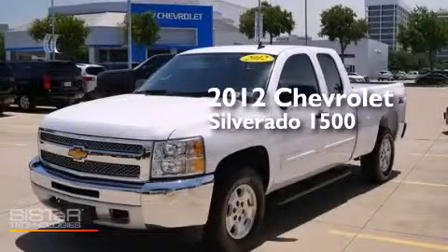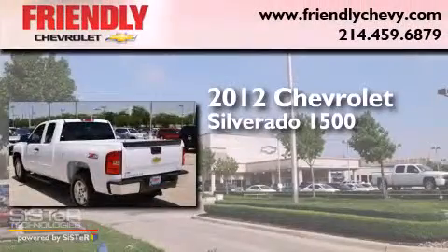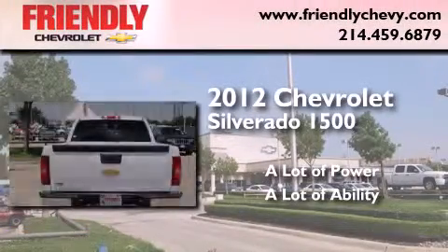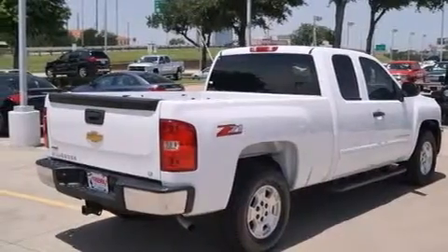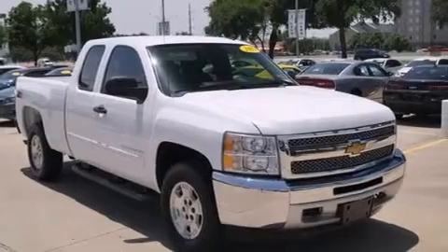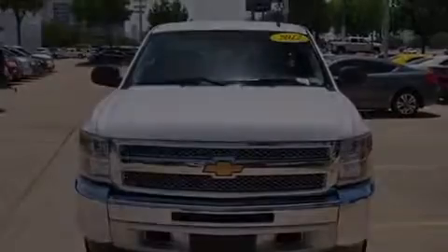This is a 2012 Chevrolet Silverado 1500. Its top features include a navigation system, a remote start feature, traction control and stability control systems, hill start assist, aluminum wheels, and a tire pressure monitoring system.